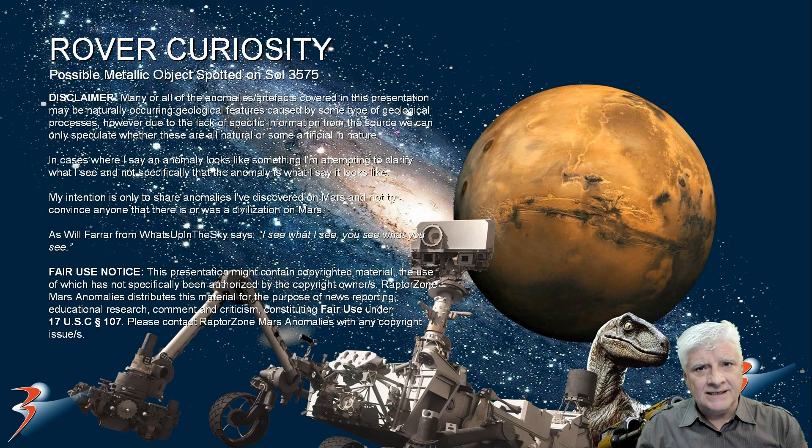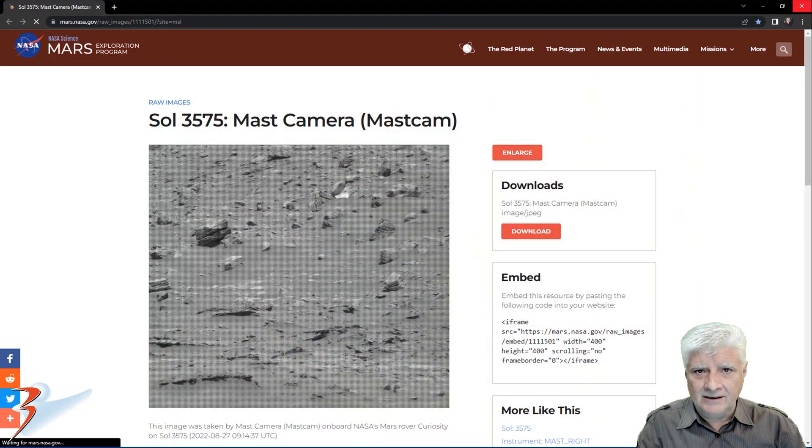The anomalies keep pouring in. This one was spotted by Rover Curiosity on Sol 3575 just a couple of days ago. It looks like a piece of metal debris or wreckage. I'll include the link to the reference material in the description below. Sol 3575, Mast Camera acquired this photograph on the 27th of August 2022.